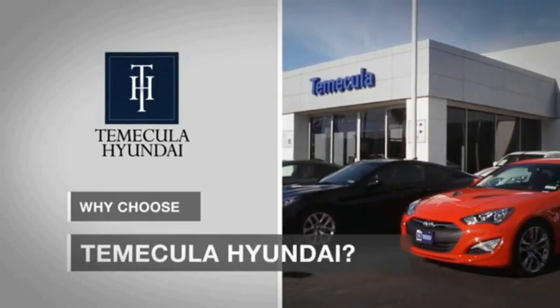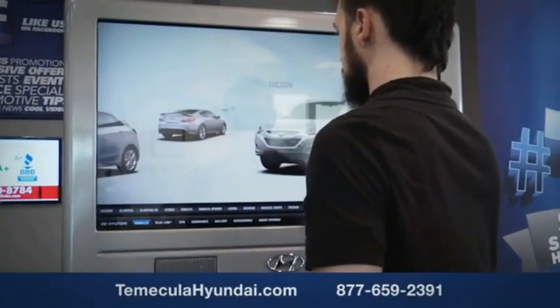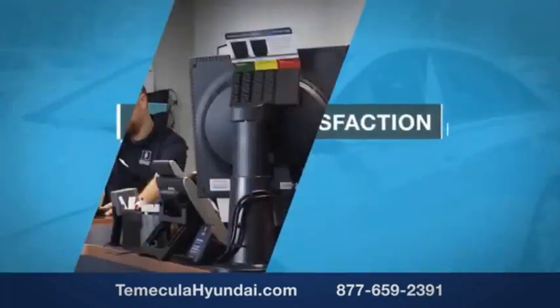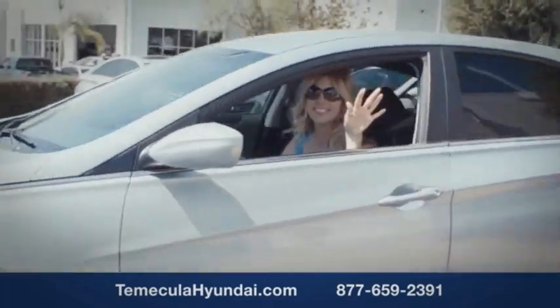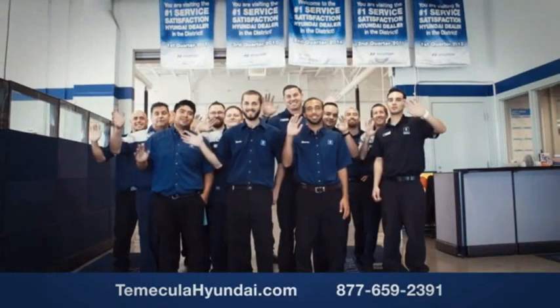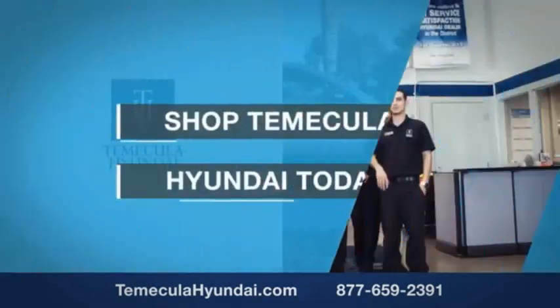Why choose Temecula Hyundai? It's simple — experience. Buying a car is a big financial decision, and knowing you're working with a team you can trust is important. Customer satisfaction is our top priority. You want to work with a team that has integrity and passion — buy from people you can trust. Shop Temecula Hyundai today.